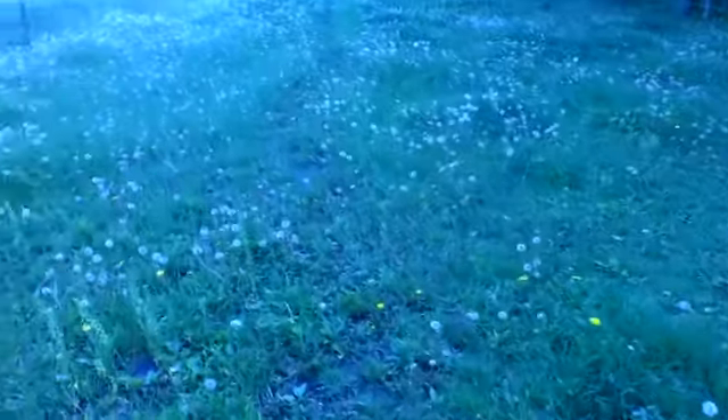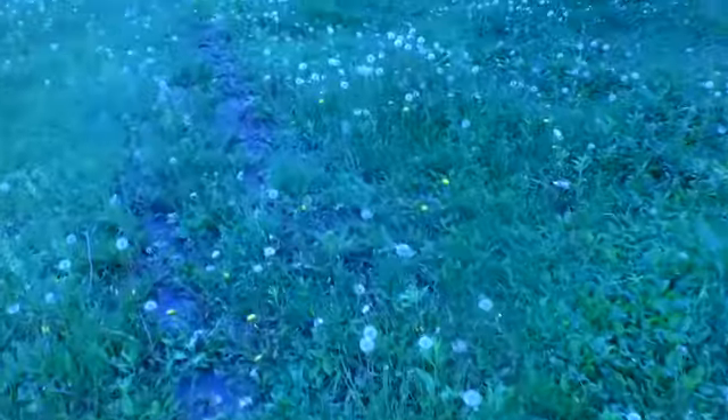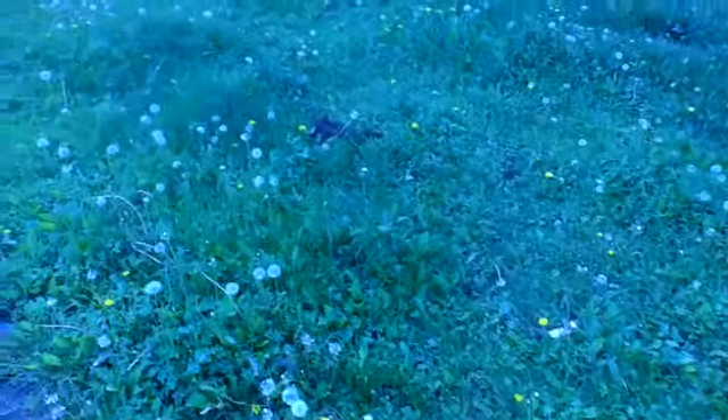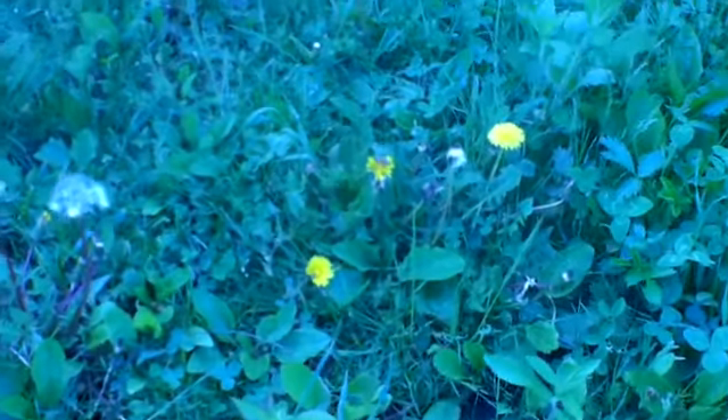I was looking earlier — got a lot of dandelions, got a lot of clover that's coming up — and I'm going to try and find bees on some of these dandelions. I was watching one earlier collecting pollen. There's a bee right there. I can zoom in on this. Hopefully it's not too blurry. So the bees are out here collecting pollen — you can see it right there on top of the dandelion.